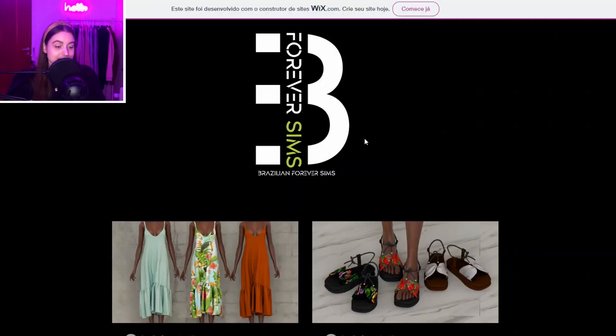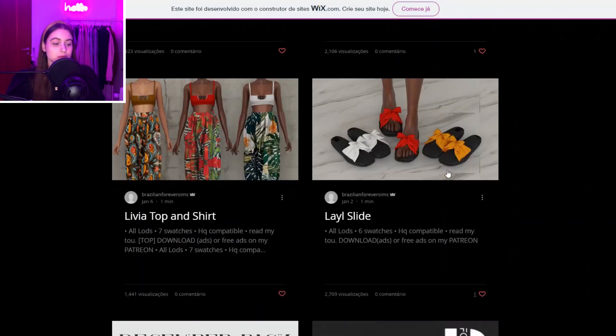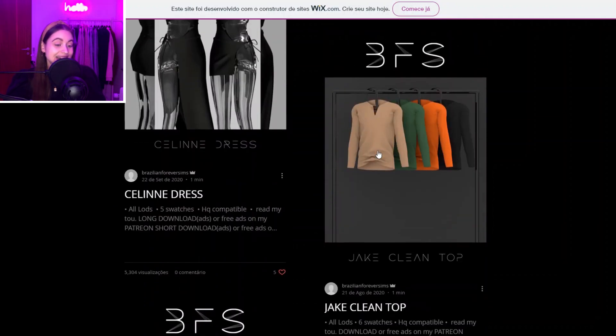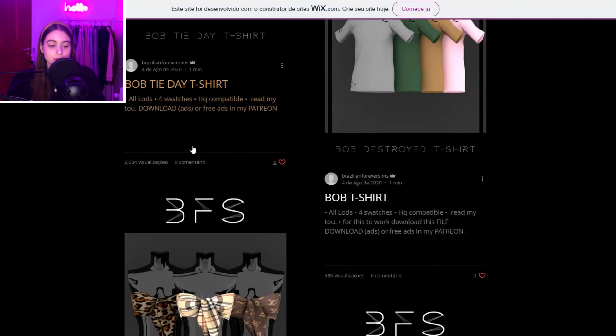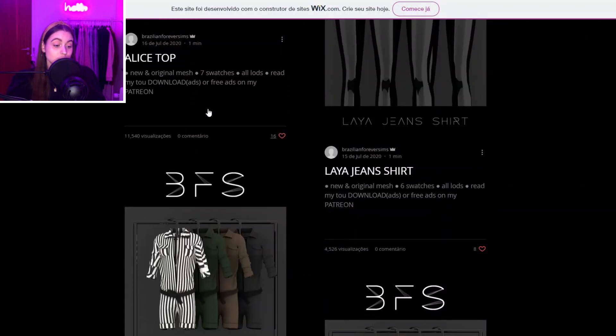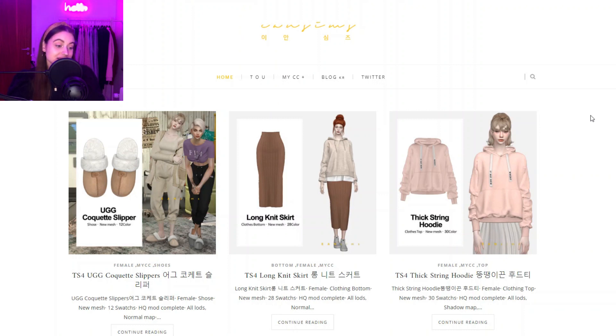Then we have Brazilian Forever Sims — again it's another clothing creator and they also make some shoes. I'm just loving them. I actually have this top right here and it looks so pretty on Sims. You have some tie-dye stuff, more basic stuff, and this top is also really cute. So yeah, a bunch of clothes to get.